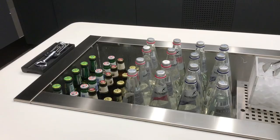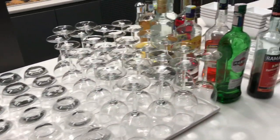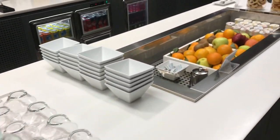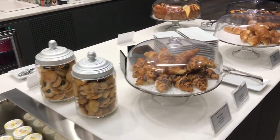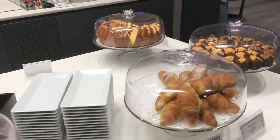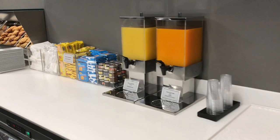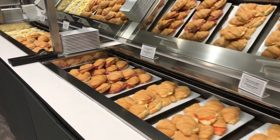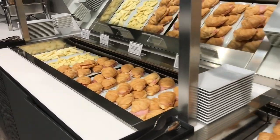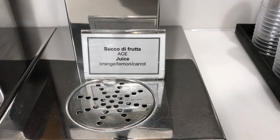The drink selection is extensive, and all of the fruit and continental items are fresh and appetising. There's a great Italian coffee machine, as well as juices and ready-made breakfast sandwiches on offer today. I have to say I didn't try the orange, lemon and carrot juice — that sounded pretty disgusting to me.